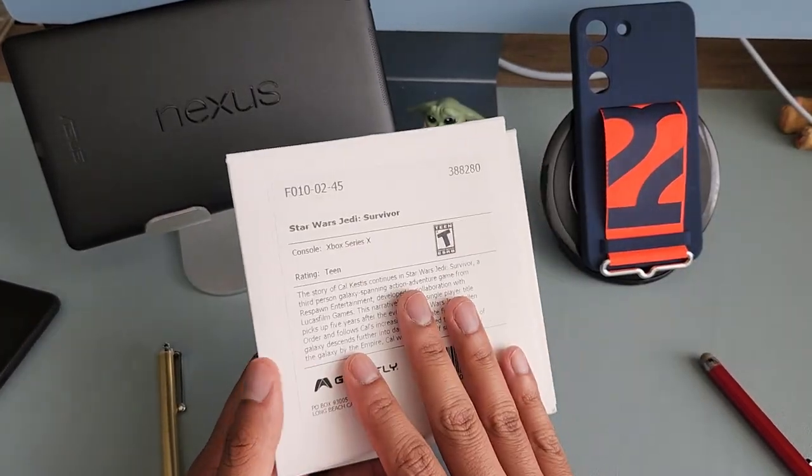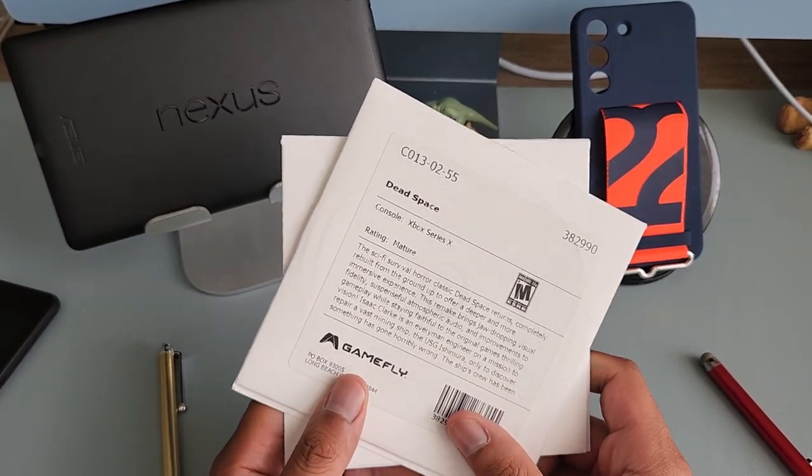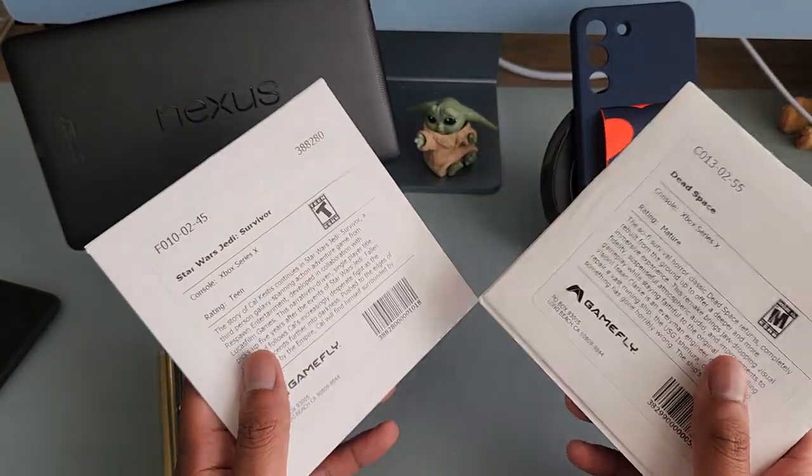Fallen Order is a good game — it definitely has some quality issues. Dead Space I haven't played too much of yet. Modern Warfare 2 is a great game, very cinematic; the gameplay doesn't change too much from the formula. But anyway, this video isn't really about the games — it's about Gamefly.